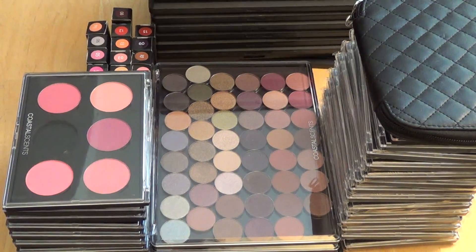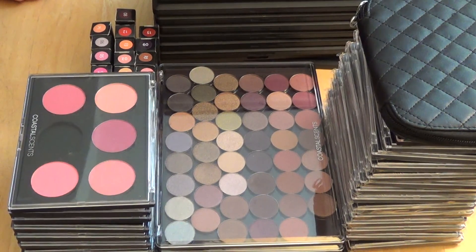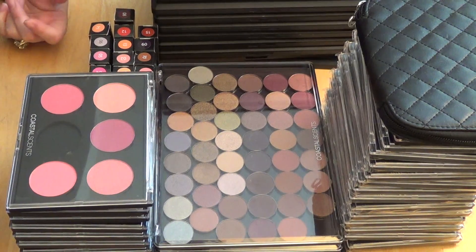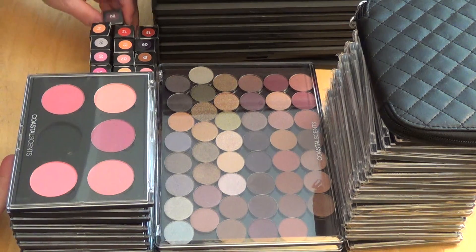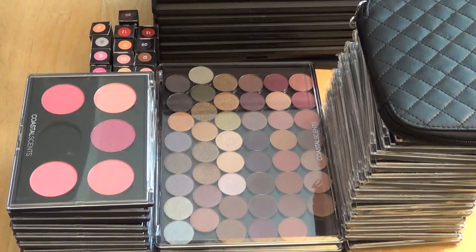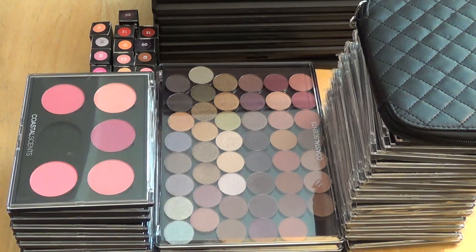Hello everyone. I would like to share my Coastal Scents products with you, just to give you guys an idea of what they look like a little more in person than just online. For those of you who haven't ordered any of their products, this will give you a good idea of some that they do have. They've been running massive sales for the holidays right now — every day they have a deal of the day, it's 24 hours only, and they're having incredible sales. So I took advantage of that.